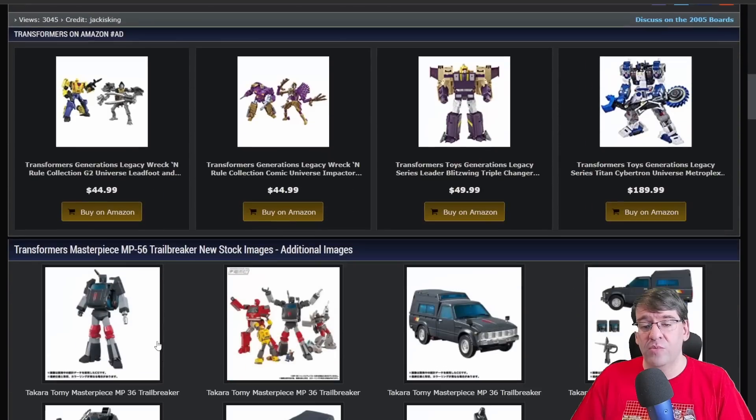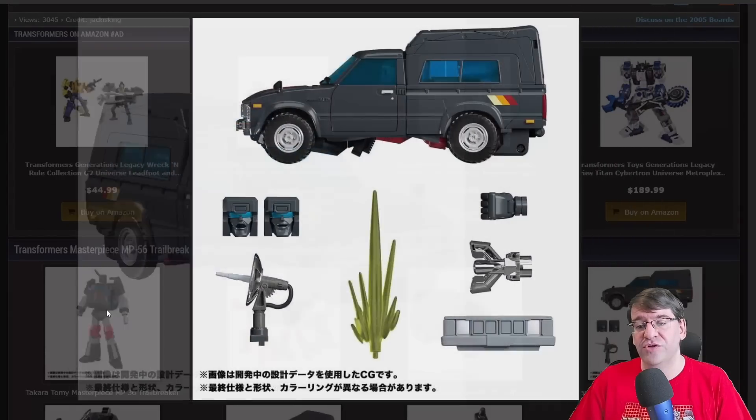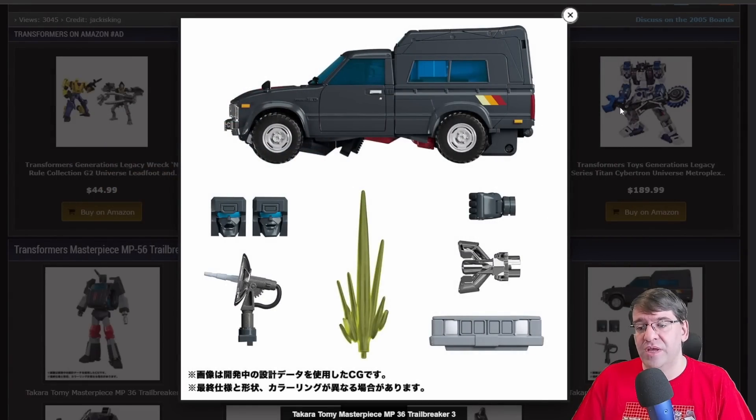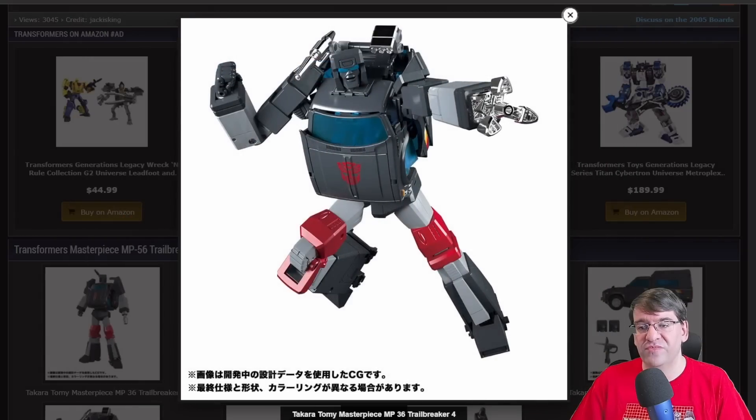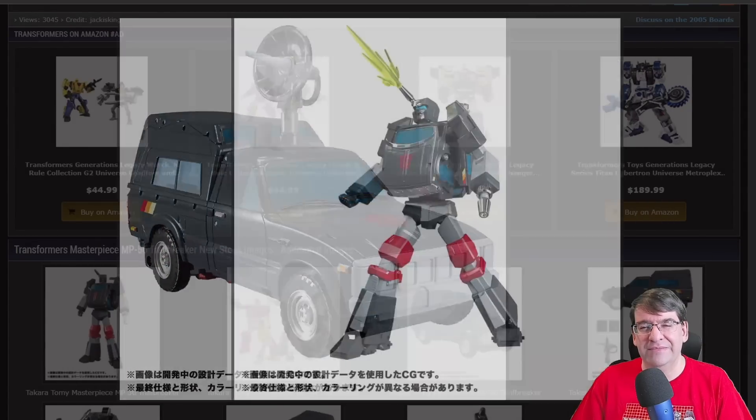Continuing with the Trailbreaker, we've got some more pictures of him in stock footage or stock pictures. Extra fist, multi-thing, antenna, new grill, different heads. Very cool. Again, I like it. I really like it.